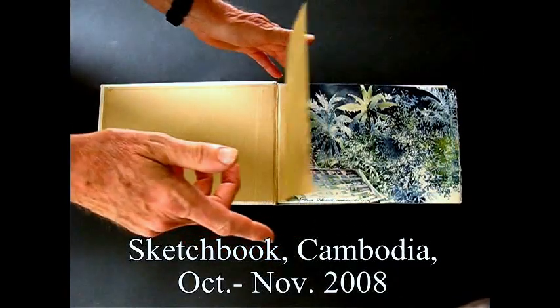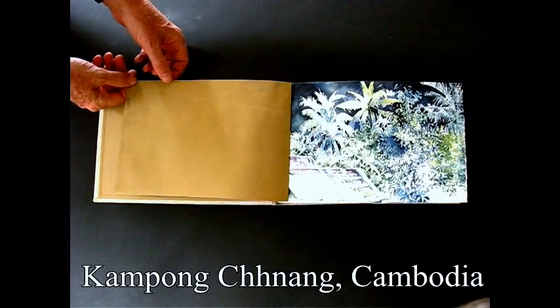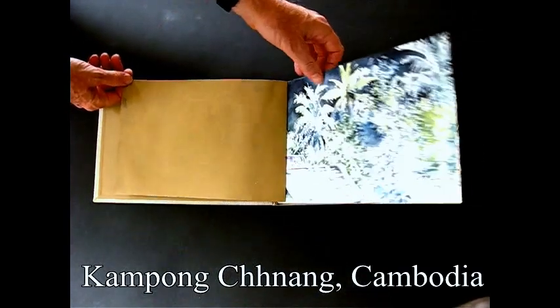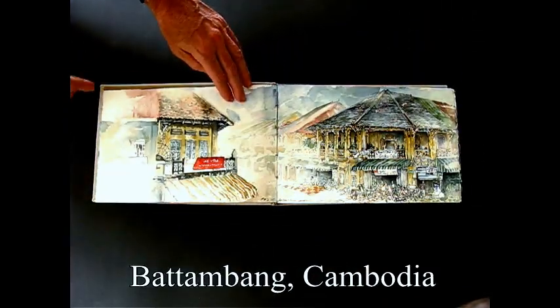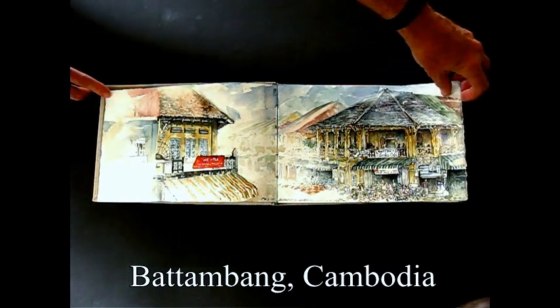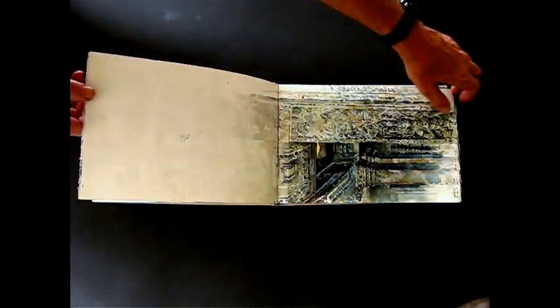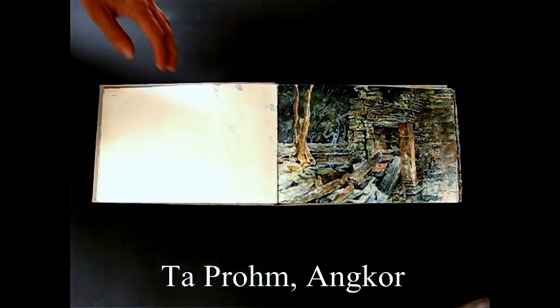This is a book of watercolors I did in 2008 on a trip to Cambodia. This is the provincial city of Battambang in central Cambodia. The painting was done from the balcony of my hotel room.